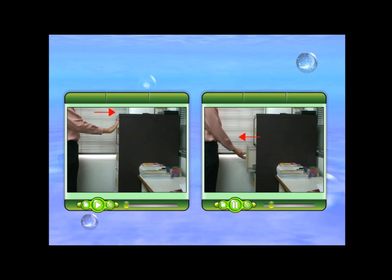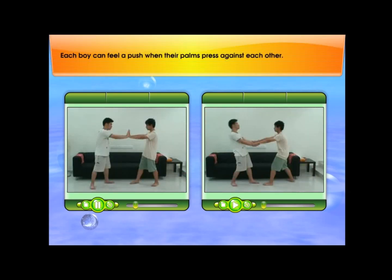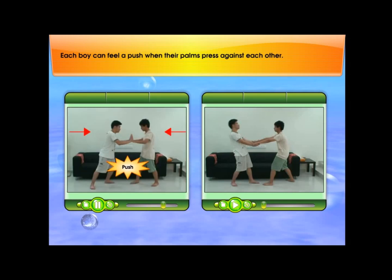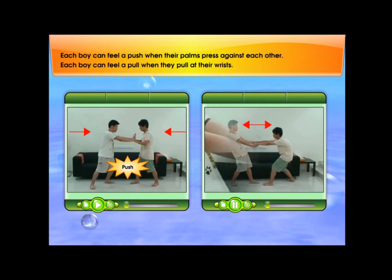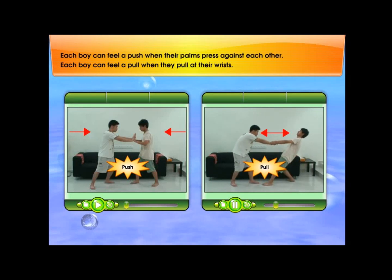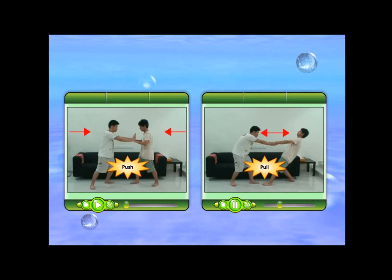A pull is an action of bringing an object towards us. Each boy can feel a push when their palms press against each other. Each boy can feel a pull when they pull at their wrists. Push and pull are forces that cannot be seen but their effects can be observed.